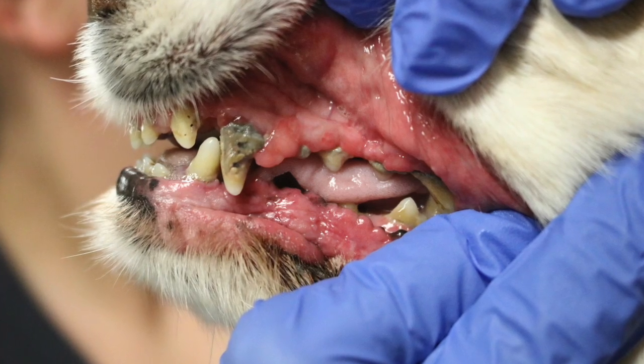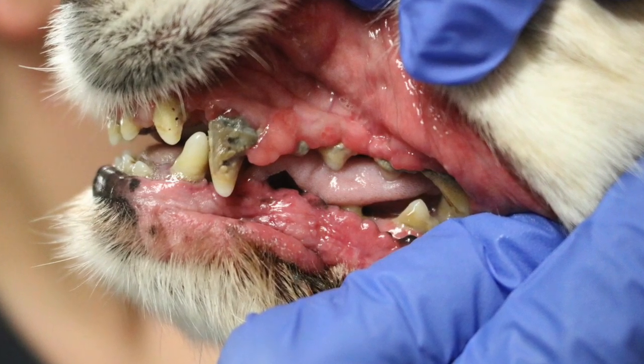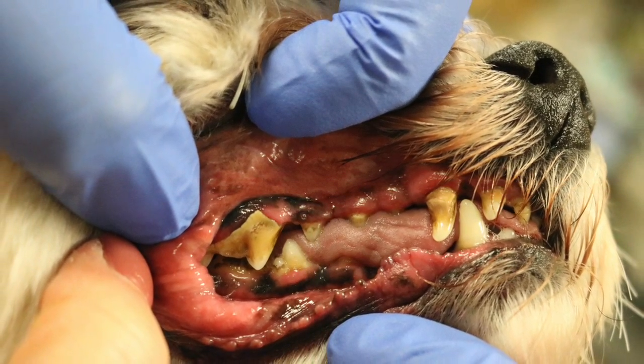So why do we perform dental cleanings in the first place? I'm going to insert some pictures of some dogs that have severe periodontal disease — you can see the infection and the pus. Periodontal disease is inflammation of the tissue that surrounds the tooth. When left untreated, it leads to severe oral pain and tooth loss. It can also lead to other major health issues, things like heart disease, kidney disease, and liver disease, because if your pet has bacteria and infection in their mouth that they're constantly swallowing, that is going to lead to other issues.